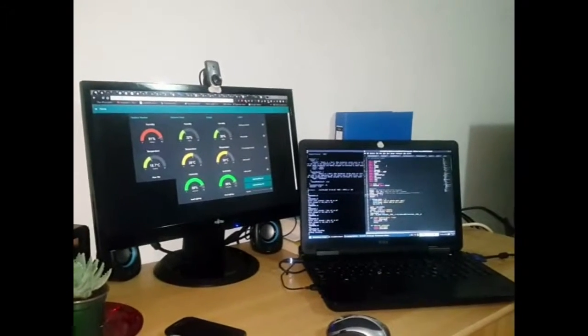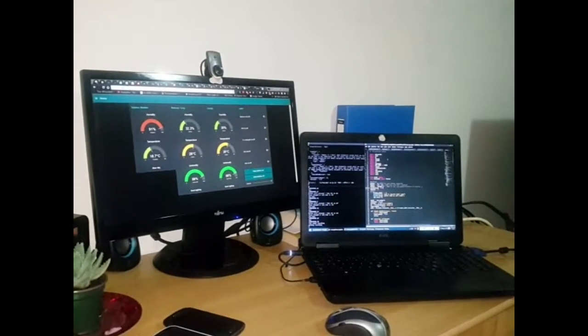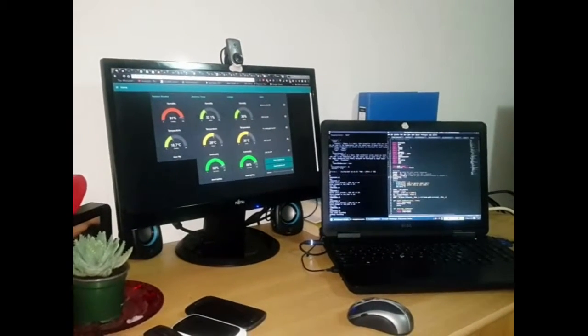You can configure Homely to tell you anything you want. For example, you can set it up so you can ask what is the temperature, get the latest news in South Africa, turn on or off appliances, or find out where your wife is.